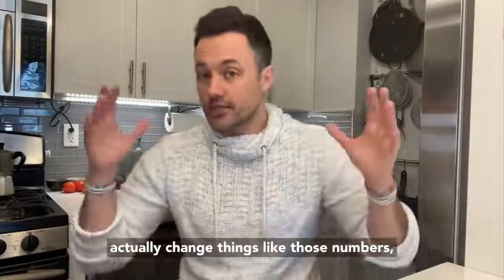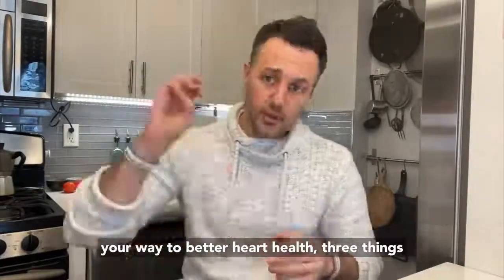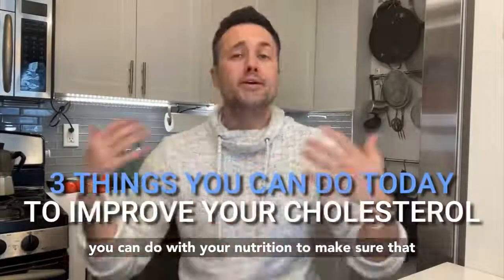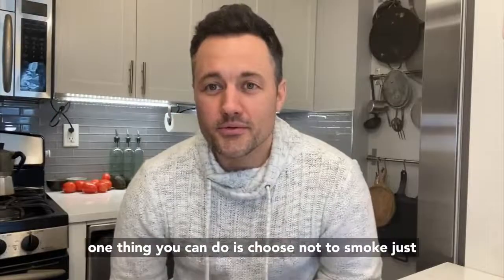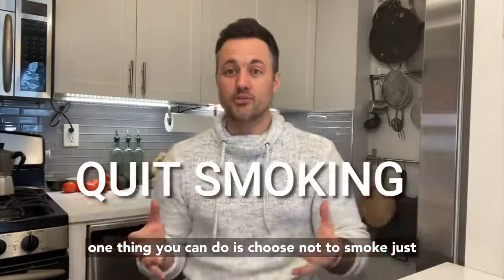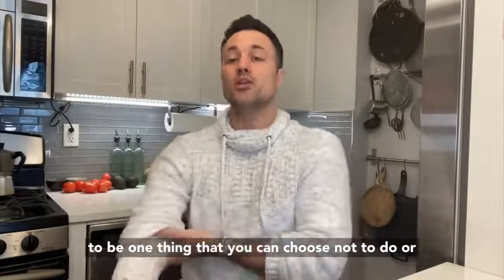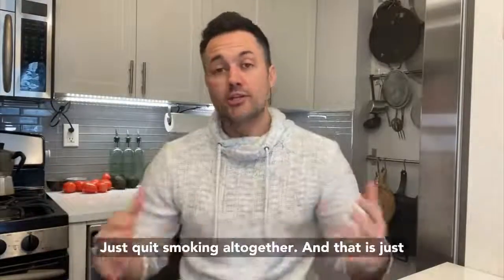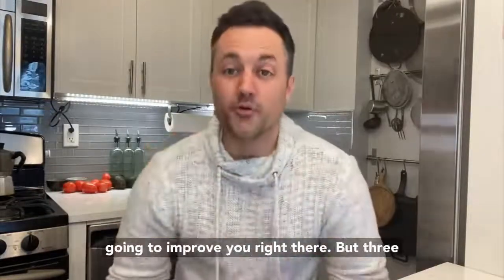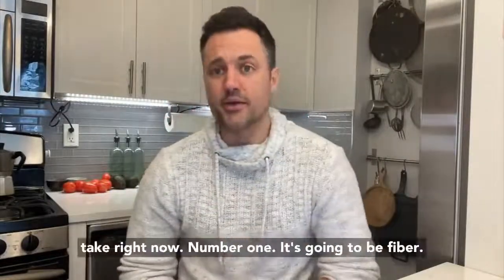I want you to understand how you can actually change those numbers — increase the good cholesterol, reduce the bad cholesterol, and be on your way to better heart health. Choosing not to smoke is one big thing across the board, especially for heart health and cholesterol. You can go through a smoking cessation program or just quit altogether, and that will improve you right there.